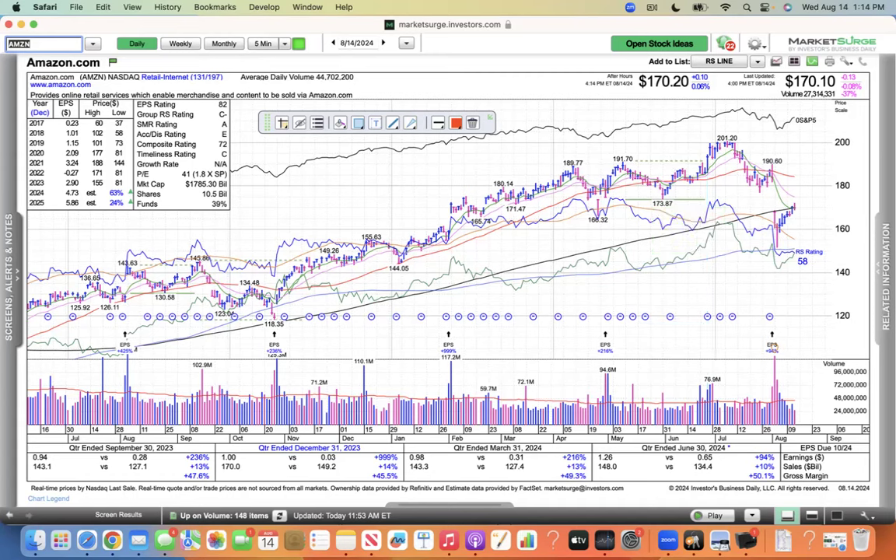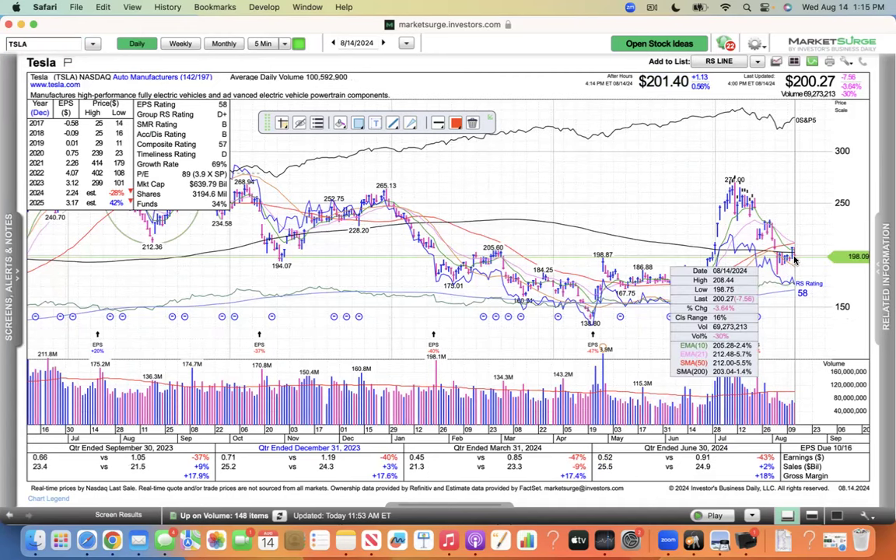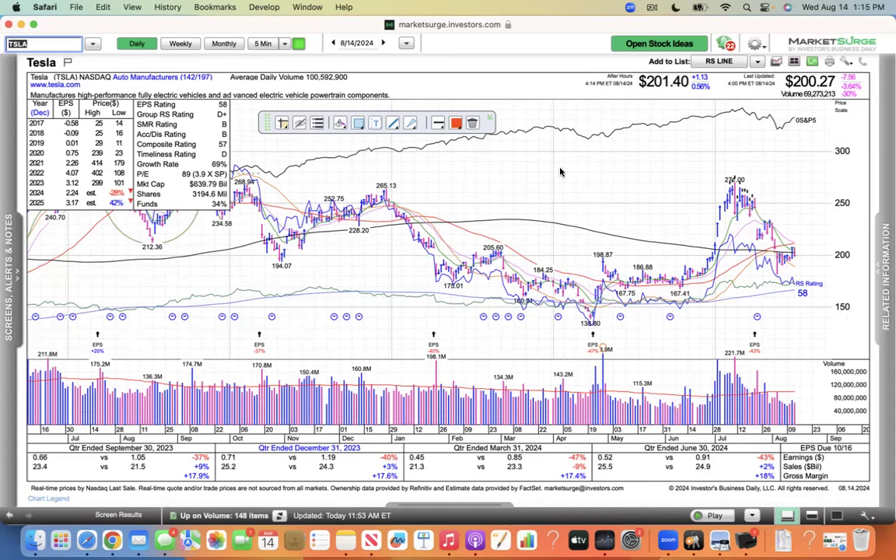And then Tesla — below the 200, this one is struggling mightily, 1.4% below the 200, and at the 200 level as well. The 200 SMA at the 200 — 200 is the magic number for Tesla. It's just not doing anything. Hard for me to get excited about stuff like that.